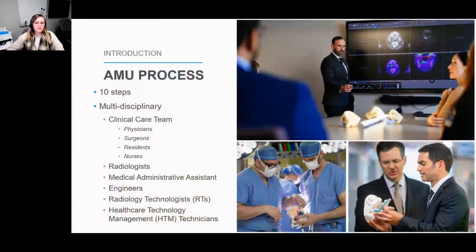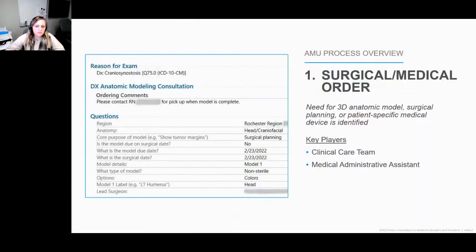A typical clinical order at the AMU requires 10 steps, cycling through a multidisciplinary team of physicians, radiologists, engineers, technologists, and technicians. We first begin with the clinical care team identifying a need for a 3D printed anatomic model or patient-specific device. Orders include critical information such as surgical date, the core purpose of the model or device — for example, do they need to see the tumor margins of a sarcoma in the pelvis area — and who is the lead surgeon on the case so we can contact them directly if we have any questions.